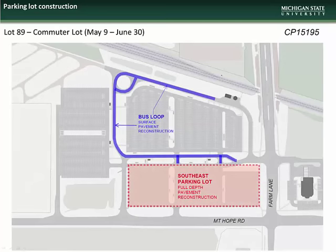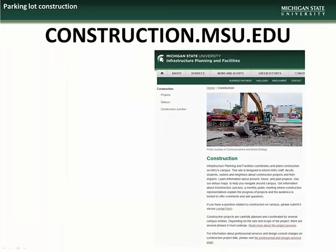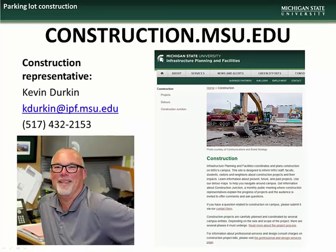The work at Lot 89, the commuter parking lot at the corner of Mount Hope Road and Farm Lane, will include full re-construction of the southeast portion of the lot and surface milling and repaving of the bus loop drives. If you would like further information about the Lot 89 project or have any questions or concerns, please contact the construction representative, Kevin Durkin.